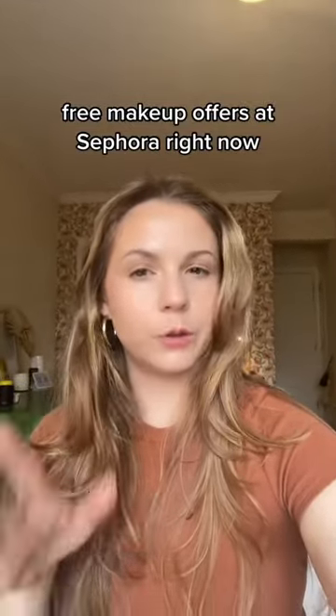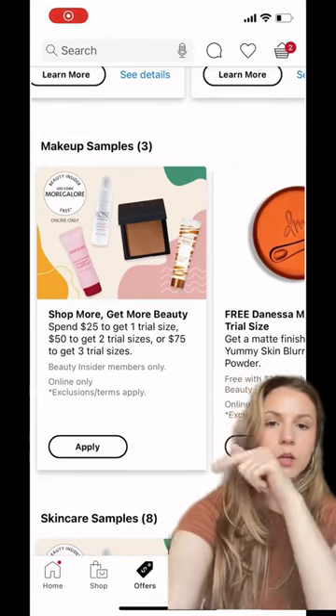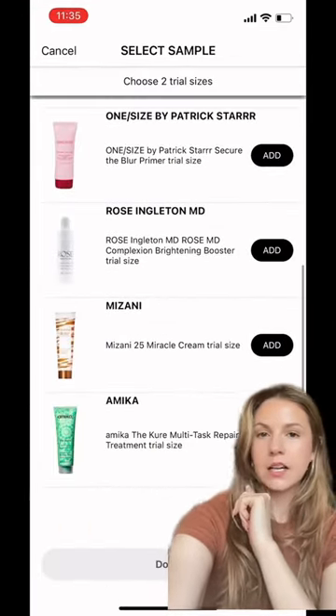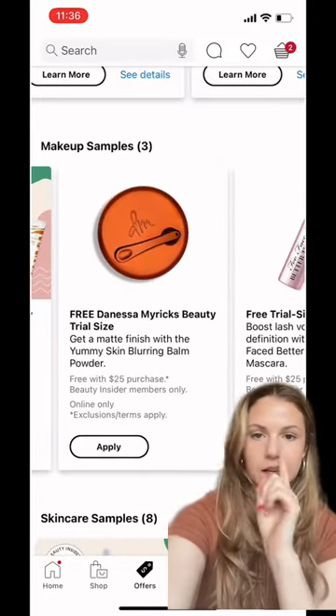Not a lot of people know about all the free products you can get when you check out at Sephora. So you go down to the section where it says offers, click on that, and then they have offers in every category. Basically when you spend $25, you can add any of these.